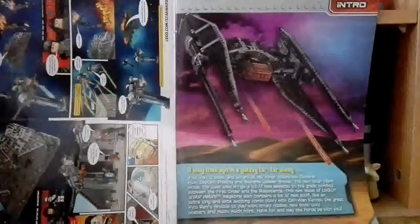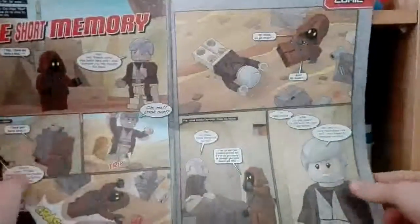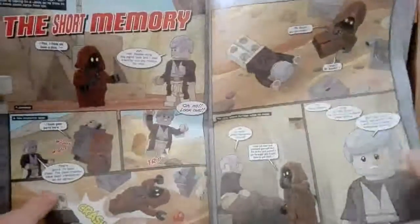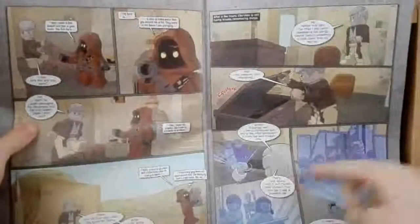That's basically just to say what's in this magazine, and that's an awesome set though. Then we do have a little short memory comic — it's got some flashbacks there.